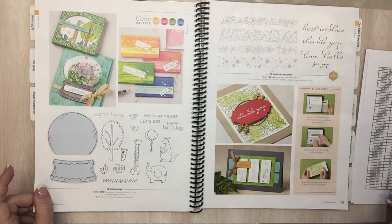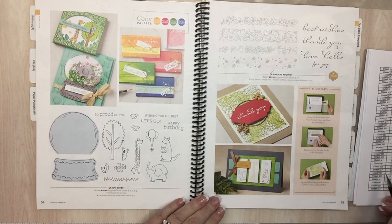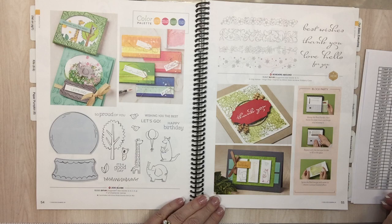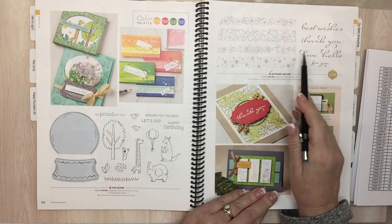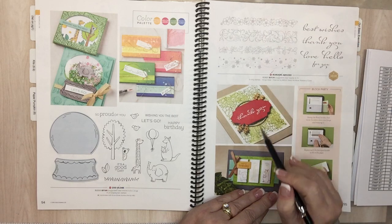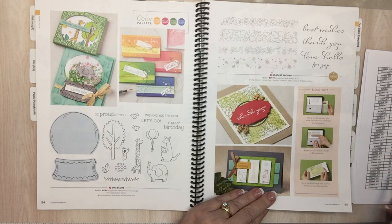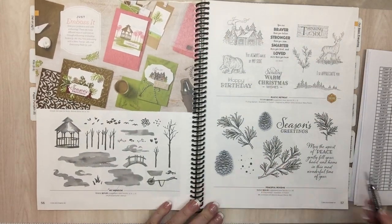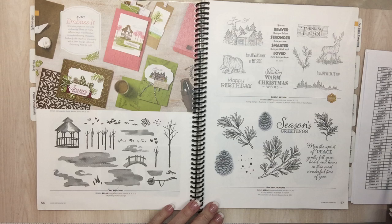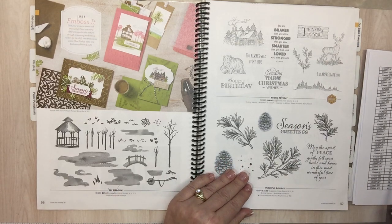Page 54: Zoo Globe polymer is going. Page 55: Borders Abound stamp set — it's like a sleeper, really cute, great words. Putting these at the bottom of a card or across a card — very cute, very nice. Page 56: My Metal My Meadow is going. Page 57: Rustic Retreat and Peaceful Bows are going away — this is hard.